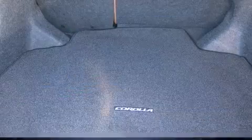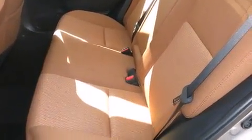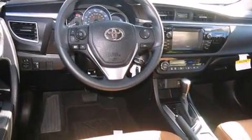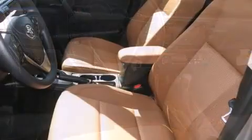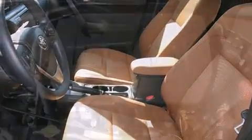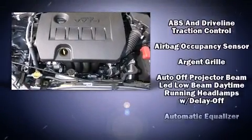It's equipped with tons of terrific amenities, but it won't break your budget — such as remote keyless entry, delay off headlights, variably intermittent wipers, a trip computer, an outside temperature display, and one-touch window functionality. Premium sound drives six speakers, providing you and your passengers a sensational audio experience.